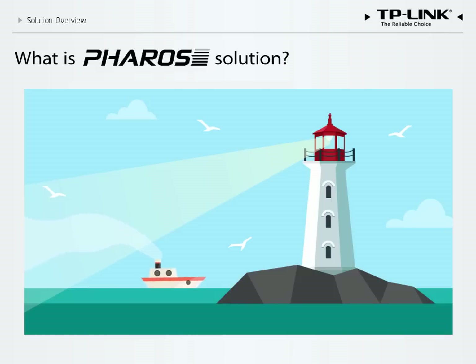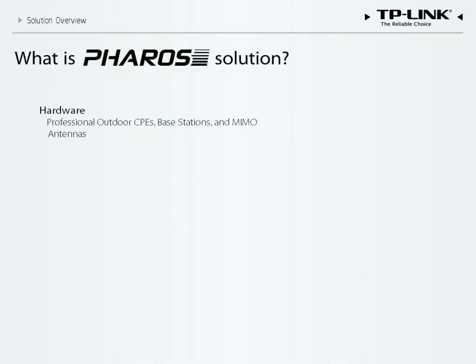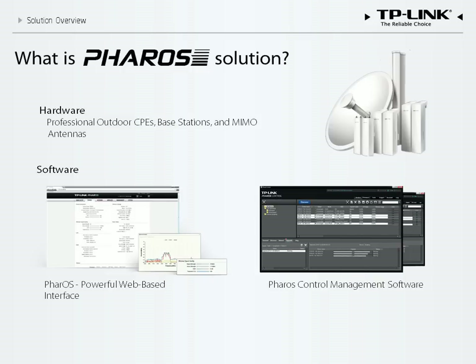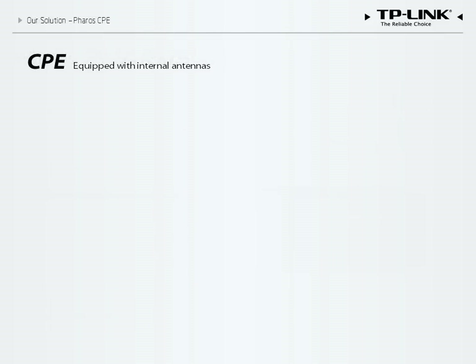The solution is comprised of three key parts. The first is the hardware — the professional outdoor CPEs, base stations, and MIMO antennas. The second is the specially designed interface, which features various tools and a centralized management system. The third is our proprietary TDMA protocol that ensures stable and efficient network performance. These key parts combine to form Pharos solutions.